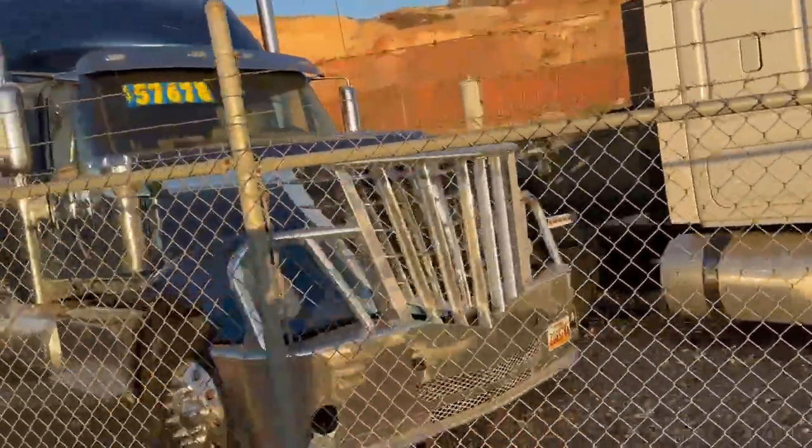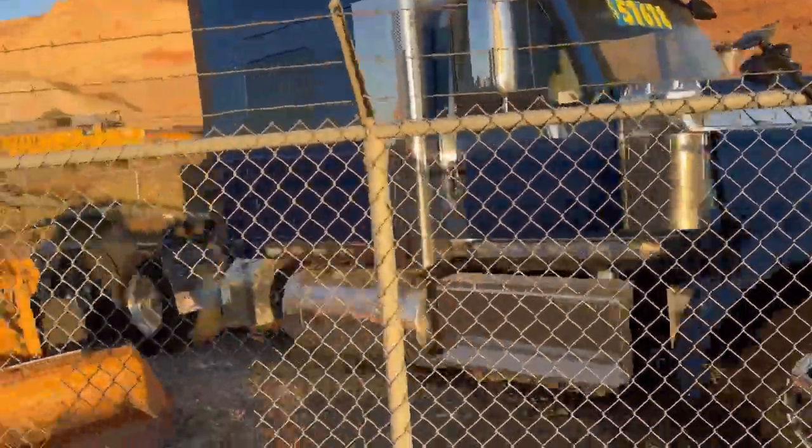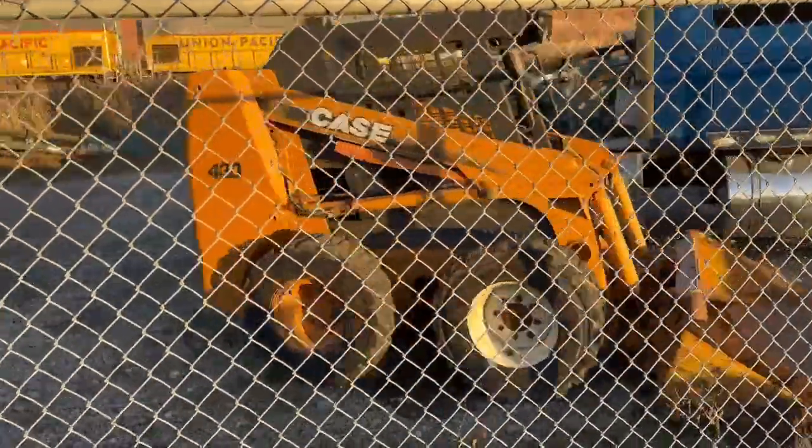Classic cool Lone Star sleeper, just in. Classic Case 430 skid steer — runs great. Come get it today.